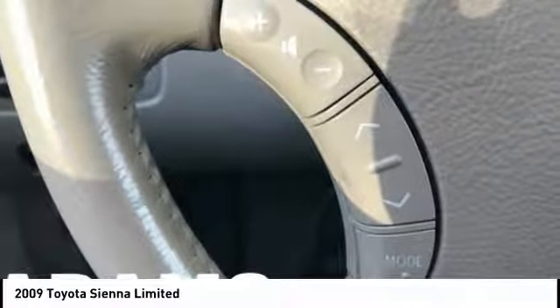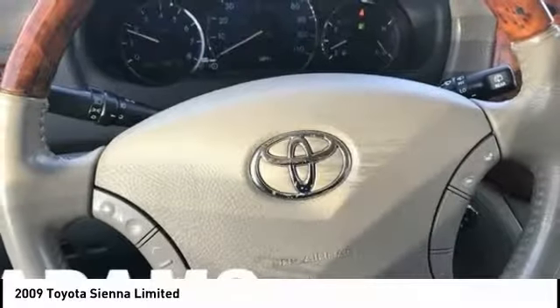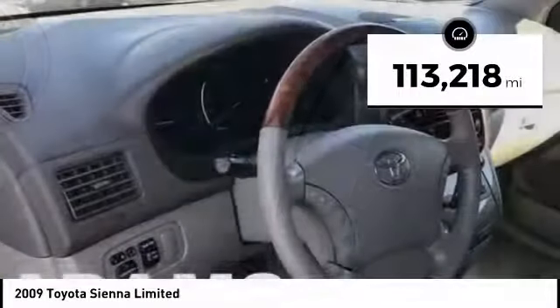Add a refined and fuel-efficient V6 engine, a smooth ride, and upscale interior accommodations to the mix, and it's easy to see that Sienna is built with the whole family in mind. This vehicle has less than 115,000 miles.